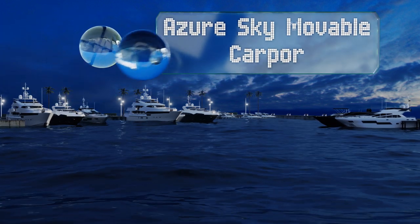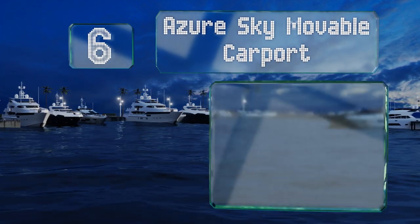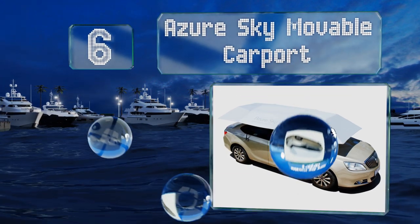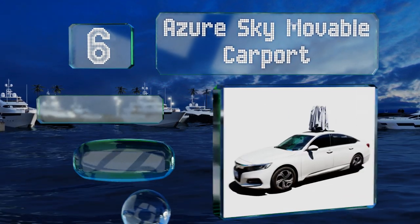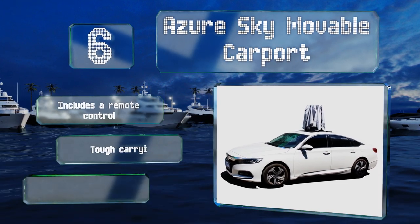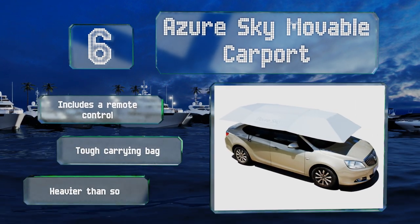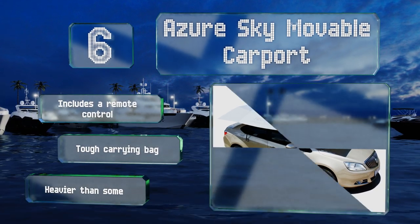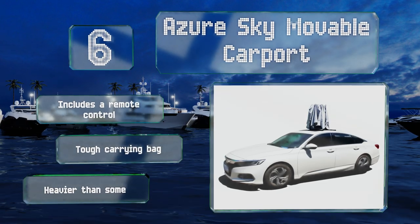Starting off our list at number six, when open, the Azure Sky Movable Carport measures just over 13 feet long by nearly seven feet wide, so it should cover most sedans and some compact SUVs too. The fiberglass frame helps it stand tall while the 210-denier fabric keeps the sun's rays at bay. It includes a remote control and a tough carrying bag, however it is heavier than some.